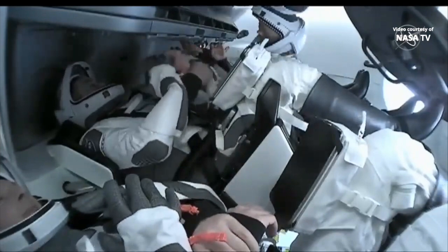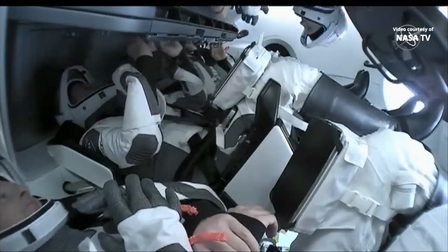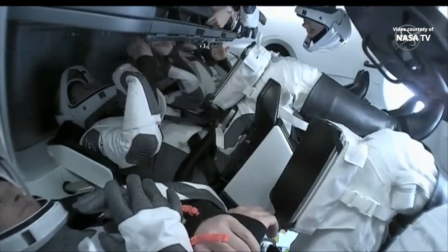Those suits will be worn during all the dynamic phases of flight, including undocking, departure, and the deorbit burn through splashdown.